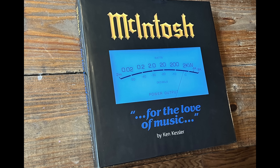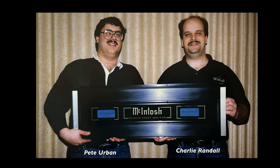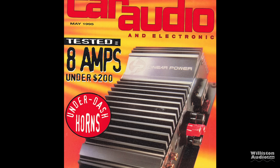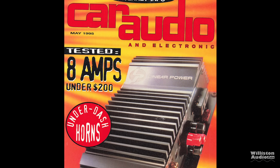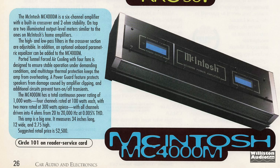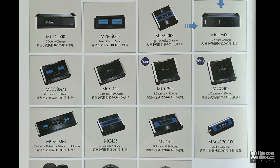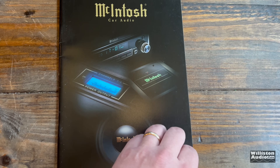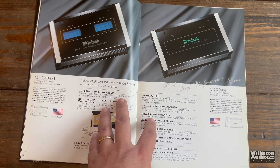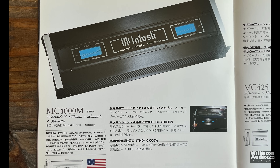In the book Macintosh for the Love of Music by Ken Kessler, there's an article which mentions two engineers, Pete Urban and Charlie Randall, saying they designed and developed the Macintosh MC-4000M. In Car Audio and Electronics, the May 1995 issue, in the Hot News section, we saw the Macintosh MC-4000M six-channel amplifier with built-in crossover and 2-ohm stability. Suggested retail price: $2,500. Macintosh was very popular in Japan for their audiophile-grade components, and Made in the USA was important to the Japanese back in the day.